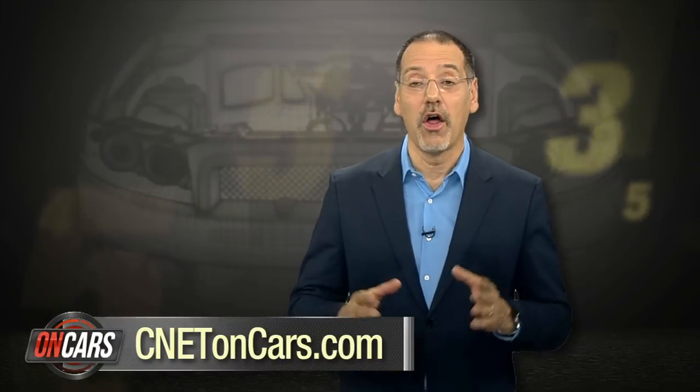To be on top of all the new technologies that are coming and going from cars these days, follow our show at cnetoncars.com and all of our reviews at cars.cnet.com. I'm Brian Cooley. Thanks for watching.